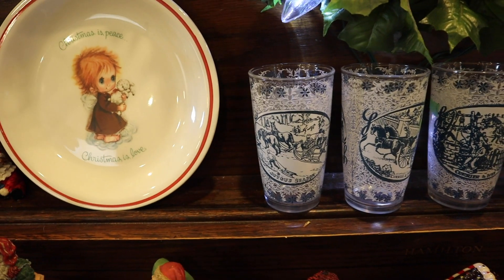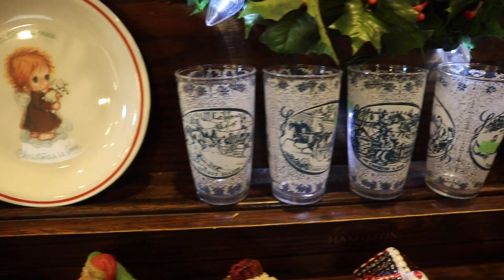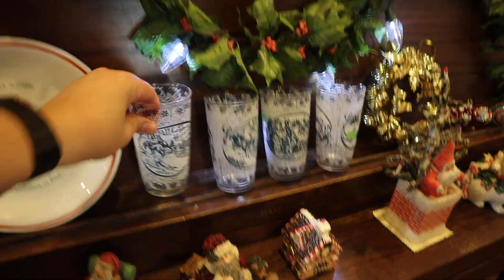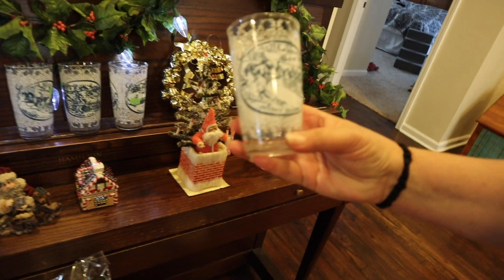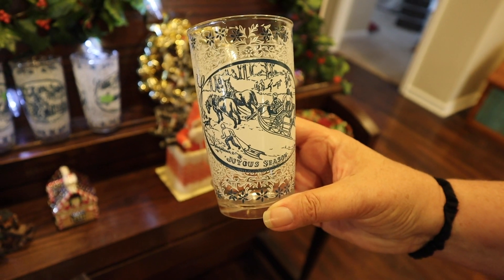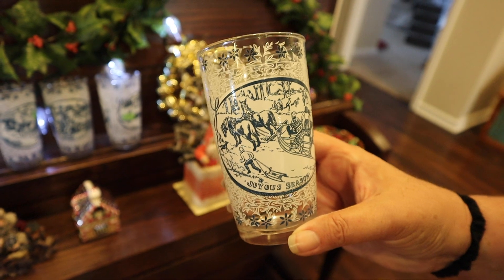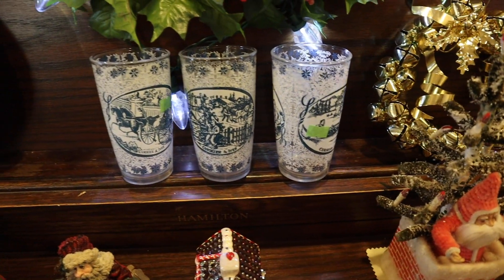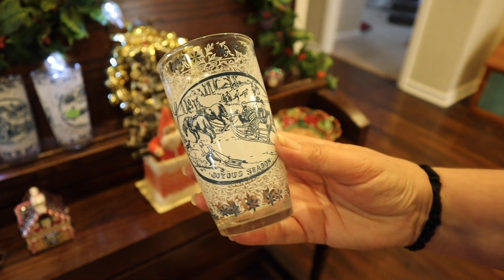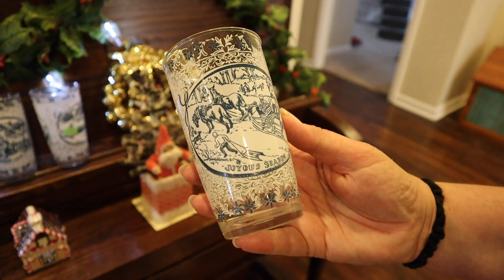What about these glasses here? Currier and Ives — have you ever heard of Currier and Ives prints? That's more of a pioneer days kind of timeframe and they made lots of prints. This one is called The Joyous Season — I picked them up at Goodwill and I think they're so pretty. I think they will be collectible, and the whole set — each one denotes a different season. There's a sporting one, a country life one, and then this one is the sledding one. They're pretty cool.